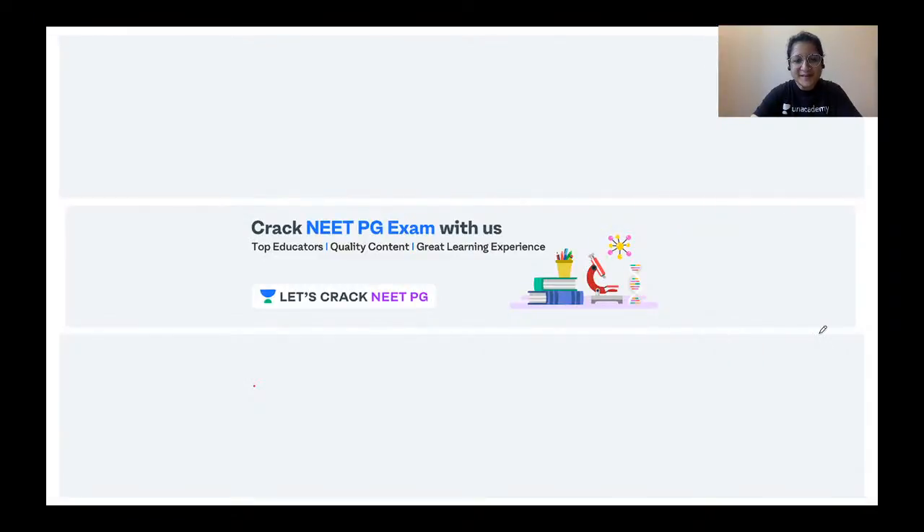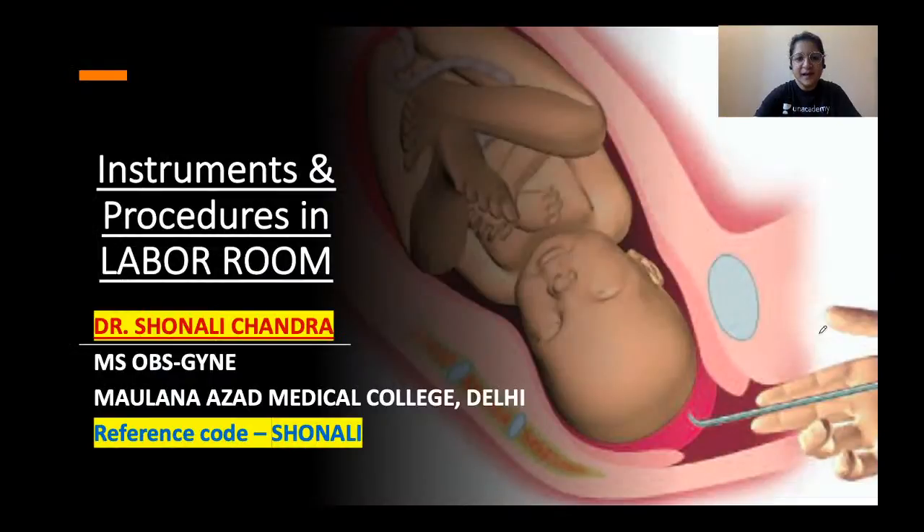Hello friends, welcome to Unacademy. Let's crack NEET PG. I'm Dr. Shonali Chandra and in today's session I will be taking up instruments and some important procedures which we perform in the labor room.